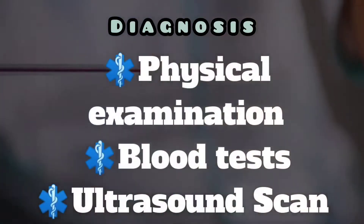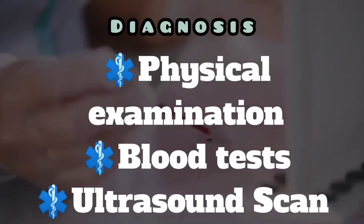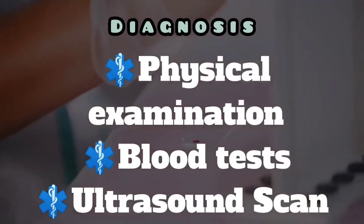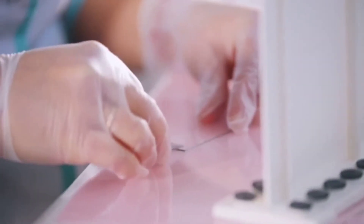Oligomenorrhea is usually diagnosed after a review of your menstrual history. It includes a physical examination and blood tests. Sometimes ultrasound imaging may also be necessary.